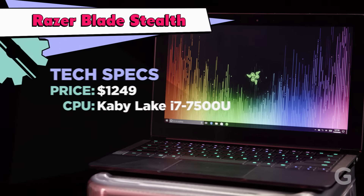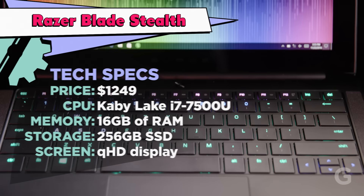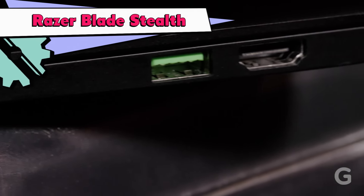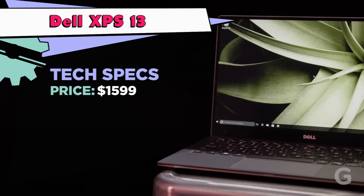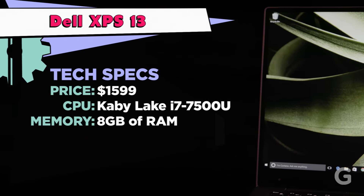It has the new Kaby Lake i7-7500U processor, 16 gigs of RAM standard, and a QHD touch display. It charges over Thunderbolt 3 USB-C, has two USB-A ports, and a full-size HDMI. The Blade Stealth performs best in the Geekbench benchmark. The Dell XPS 13, retailing at $1,599, also has Intel's newest Kaby Lake i7-7500U.